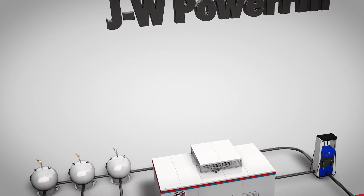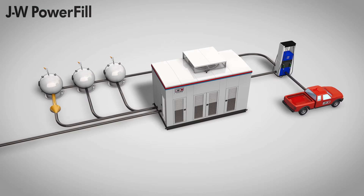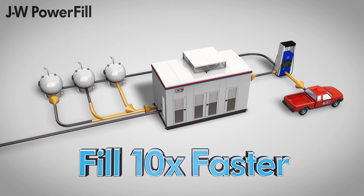J.W. Power Fill changes that equation to your benefit. When the compressor needs to finish filling your vehicle, it takes gas from storage to the compressor. It then compresses it to the vehicle pressure. The pressure that is in storage is much higher than the line coming directly into the site. This greatly increases the flow rate that the compressor is able to deliver to the vehicle.